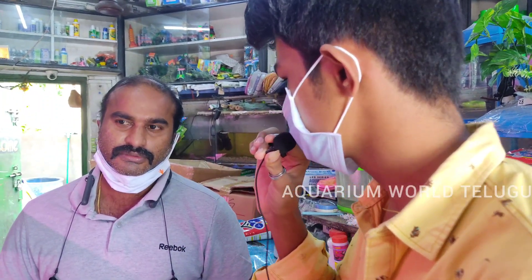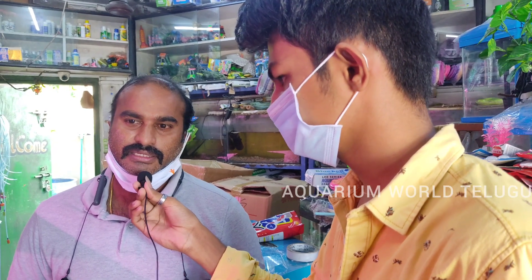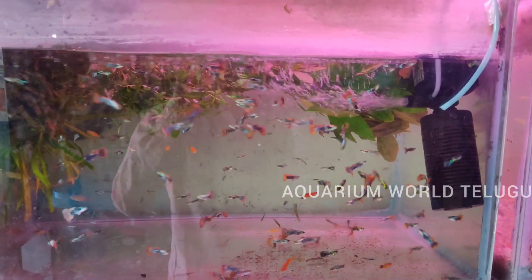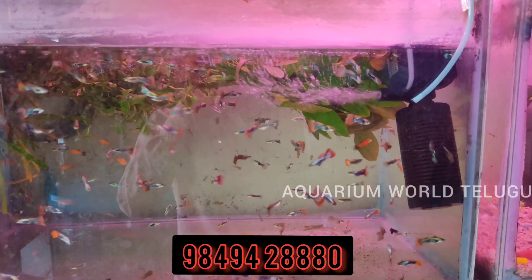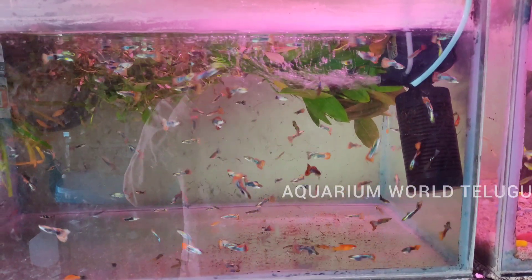Do you have different sizes of fish? Yes, we have fish available from 1 foot up to 7 feet. This fish is called Guppy — imported Guppy. It is very rare and priced at 100 rupees. Ordinary Guppy starts at 30 rupees. This is a costly breed.